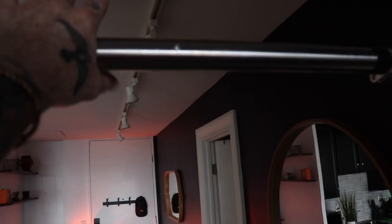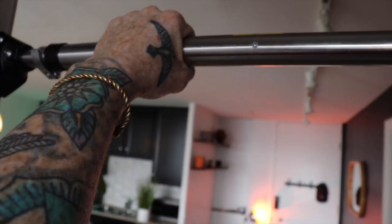A pull-up bar or just somewhere to hang whenever you feel like it. There is so much that hanging does for your lymphatic system, for your spine health, for your digestion. Hanging is one of the most underrated exercises you can possibly do. It's cheap, it's simple, it's easy — why not?